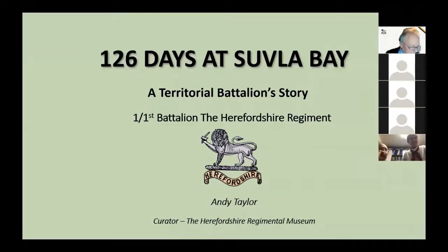Welcome to this museum presentation on behalf of the Herefordshire Regimental Museum. Hopefully we've got all the technical issues out of the way now. The presentation is going to last about 40 minutes, and then there'll be opportunity for questions at the end.